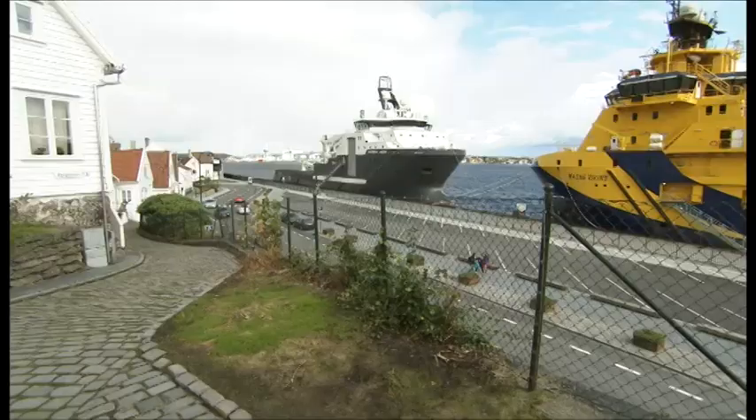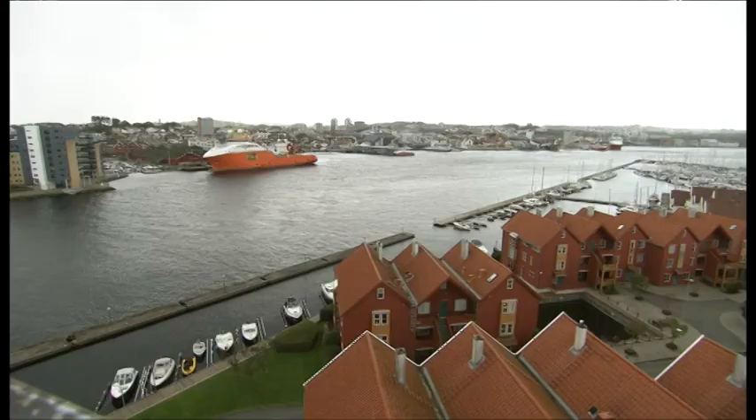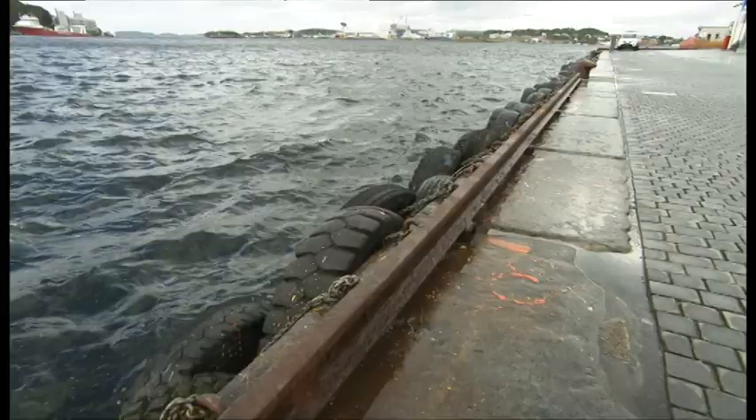Bringing land and sea together is about harmonizing land and sea data that would improve safety at sea, environmental protection, and aid socio-economic development in the North Sea region.